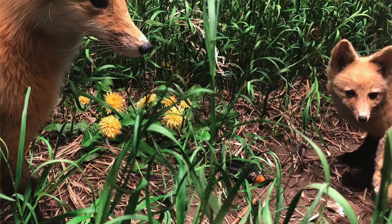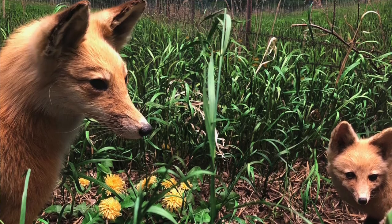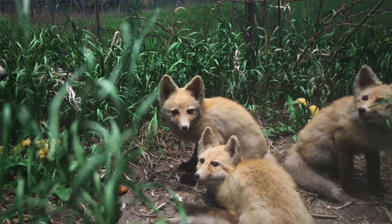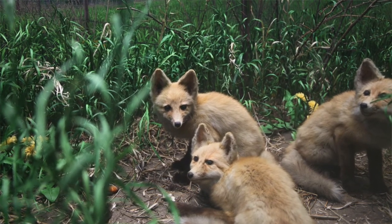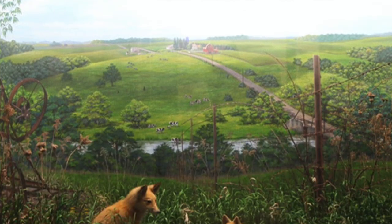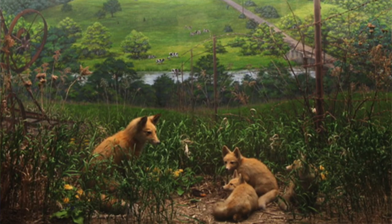Our fox diorama is based on a real place at the Northern Iowa home of a former museum director. The fox family, brown grass, violets, white oak tree, and bobolink bird are all part of the habitat in his yard. Take a look at different spots outside your home. What plants and animals do you see? What role do you think they play in the habitat?